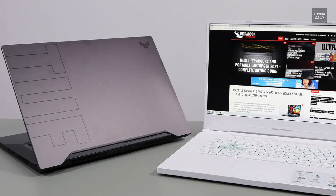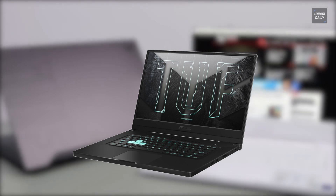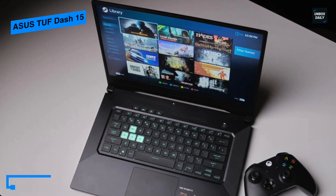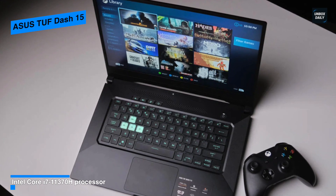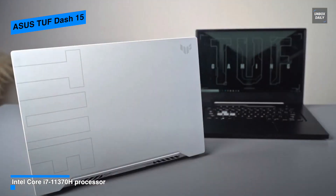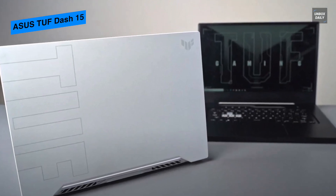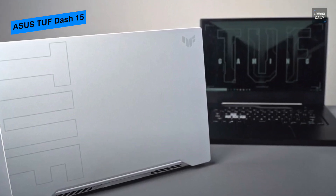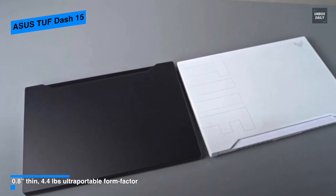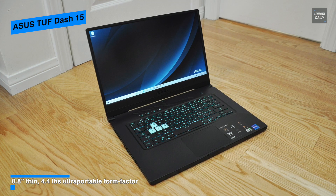The Asus TUF series is known for being affordable and durable, and this TUF-15 is no exception. By design, it has a slimmer, more competent look that drops the older version's faux brushed metal detailing and garish yellow backlit keys. The lid comes in gunmetal gray while the inside is black and all plastic. Its 15.6-inch FHD IPS display panel features great viewing angles, adaptive sync, and a 240Hz refresh rate for a smooth experience across work and play.